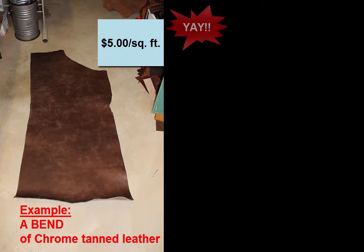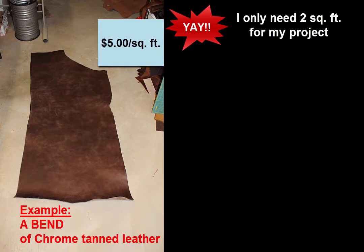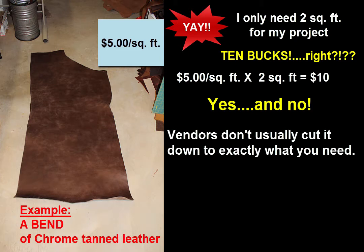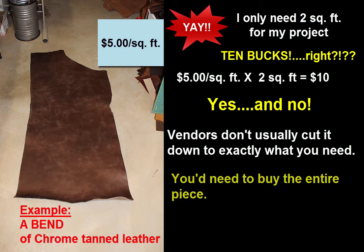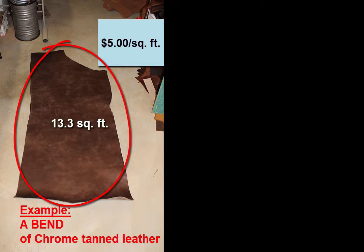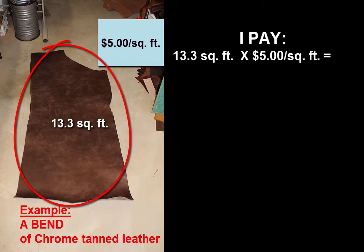I get excited because I know that I only need two square feet for my project, so that should only be like $10, right? $5 per square foot times two square feet equals $10. Technically yes, but usually they're not going to cut it down exactly to what I need, so I would have to buy the entire piece. And if the entire bend is 13.3 square feet, then I'd be paying 13.3 square feet times $5 per square foot, which is $66.50 for the entire bend.